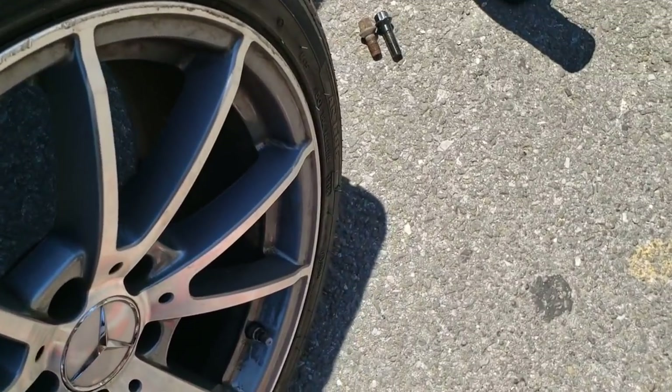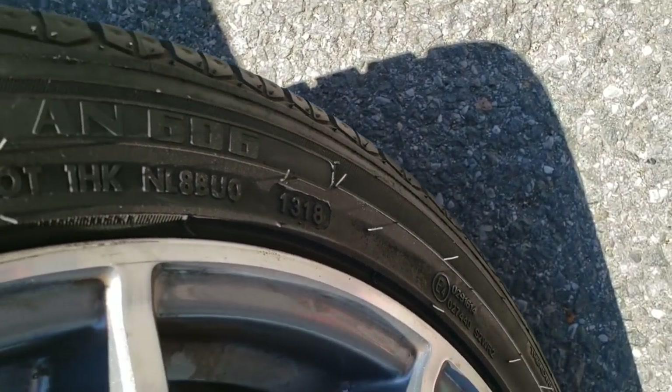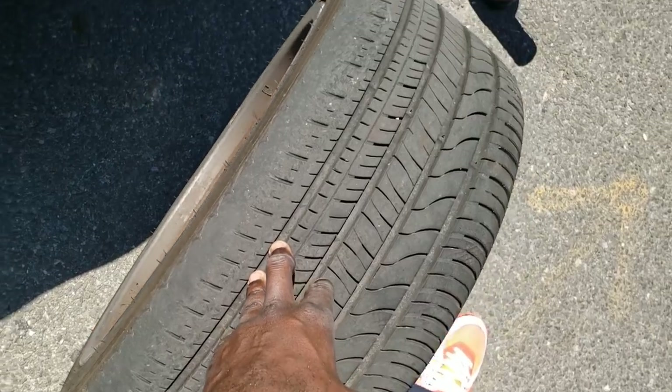These tires are a little bit old based on the date code too — 13th week of 2018, so about three years old for these tires. But I'm going to end up taking a look at some of the more stuff on the car.